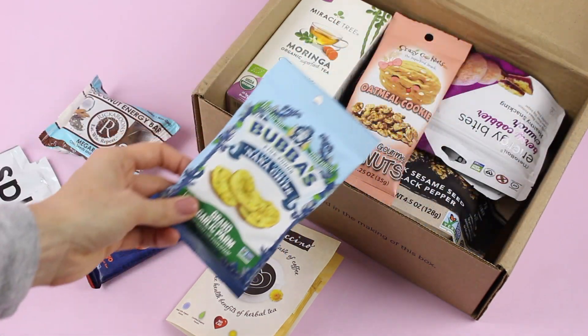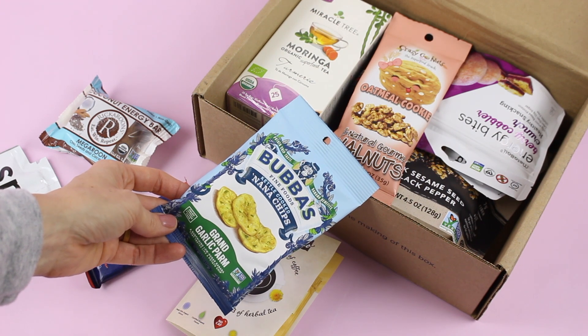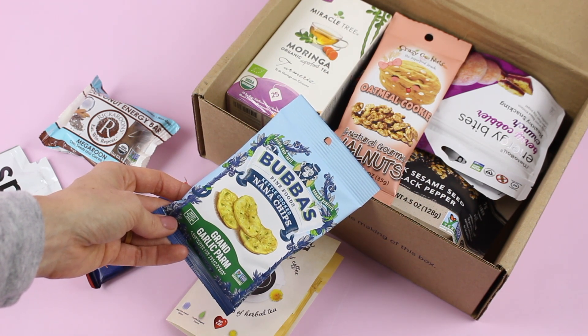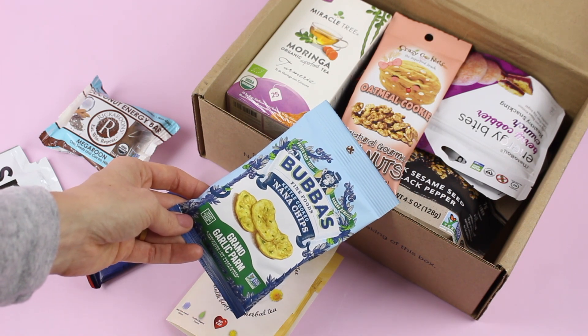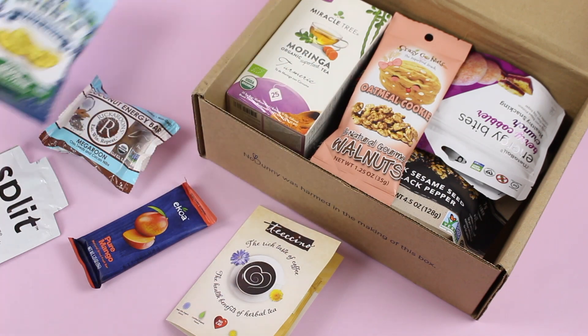Then we have Bubba's Fine Foods. These are kettle-cooked nana chips — Grand Garlic Parm is the flavor — and they have a potato chip taste and the banana benefit. This is intriguing me. I love banana chips, but I've never had a savory version before, so that's intriguing.